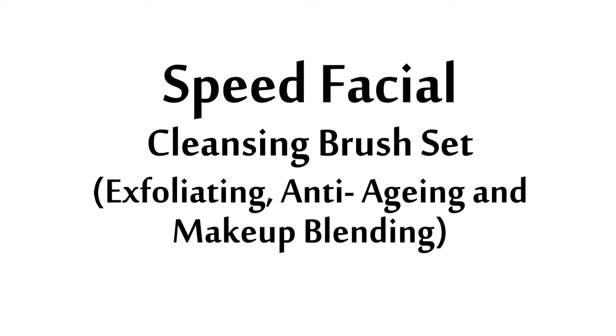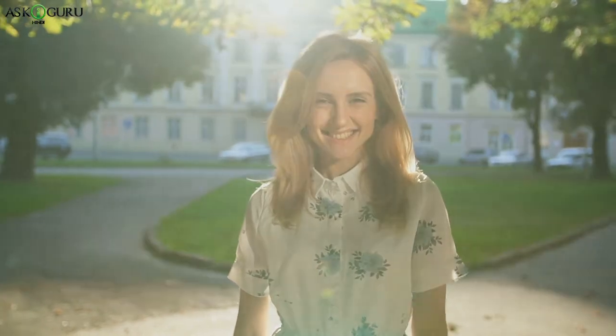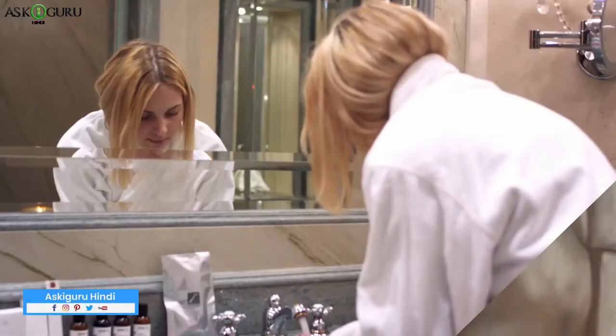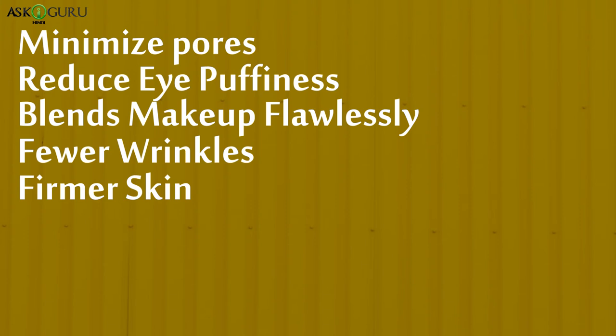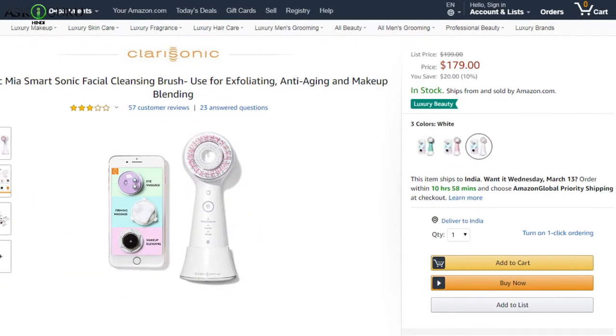Speed Facial Cleansing Brush Set — exfoliating, anti-aging and makeup blending by Clarisonic. This product price is $1.99. Clarisonic is very famous for skin care. The Mia Spark device clears your skin's problems, deeply cleans impurities and gives it elasticity. If you put a cream or lotion on your skin, Mia Smart will spread it nicely and evenly. Use it daily with wet cleanser in circular motion. Benefits include: minimizes pores, reduces eye puffiness, blends makeup flawlessly, fewer wrinkles, firms skin, removes dirt, oil and sunscreen, gentle exfoliation, and connects to the Clarisonic skincare app. This product is also available on Amazon.